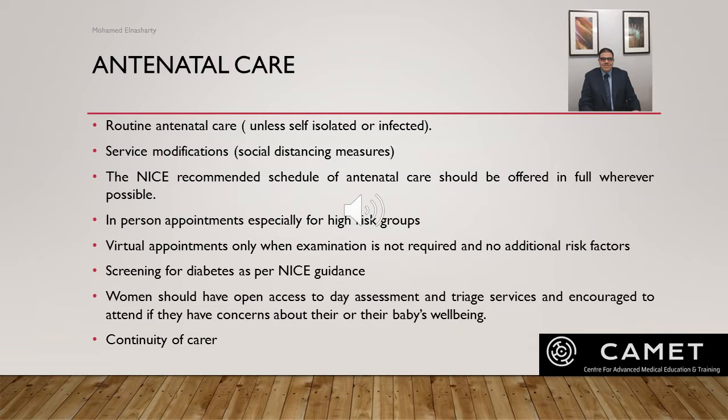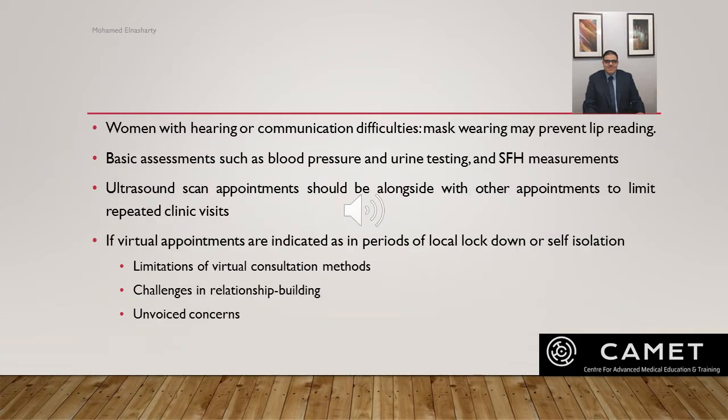Women should have open access to their assessment units and services and should be encouraged to attend if they have any concerns about their health or their baby's well-being. Continuity of care should be provided during the COVID pandemic. Women with hearing or communication difficulties may find lip-reading difficult when staff are wearing masks, so healthcare professionals must be aware of this group and their communication needs. Basic assessments such as blood pressure measurement, urine testing, and symphysis-fundal height measurement should be provided in routine care.